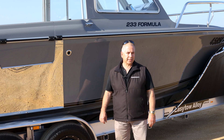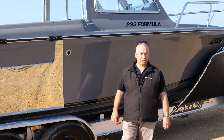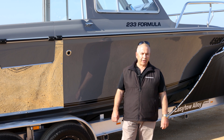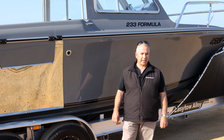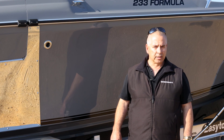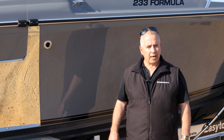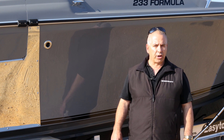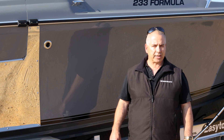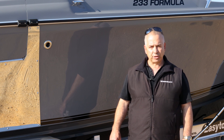Here we have Darren Gabitas' boat. As you can see, it's a 233 Formula Classic. Darren contacted us early last year — he's a commercial diver up in WA, Ningaloo Reef. He's a commercial guy and we put the boat into survey, so there was a lot of work coming up. Working very closely with Darren, we managed to get to the end and this is the result.